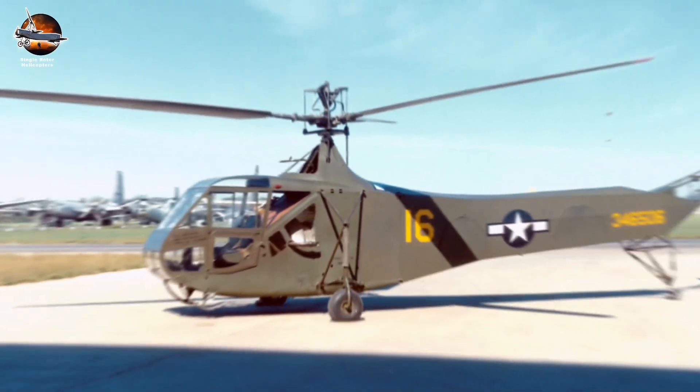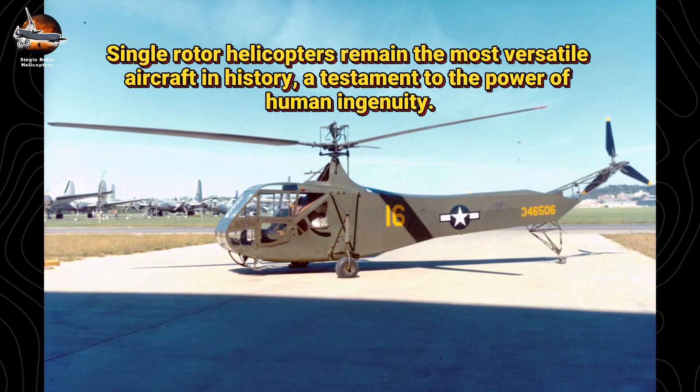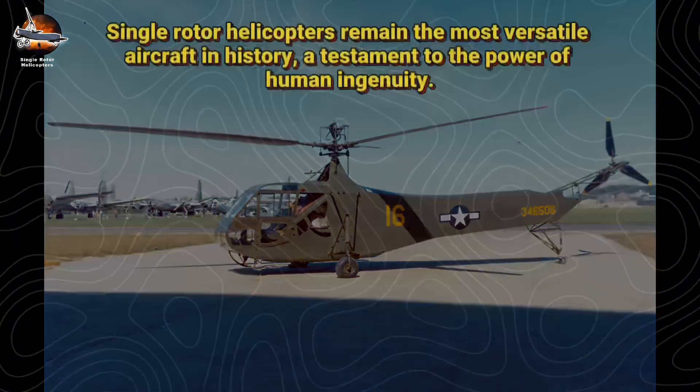After 80 years, Sikorsky's vision endures. Single-rotor helicopters remain the most versatile aircraft in history, a testament to the power of human ingenuity.